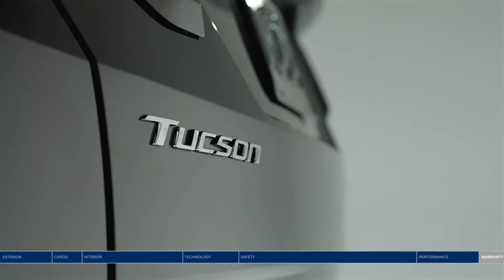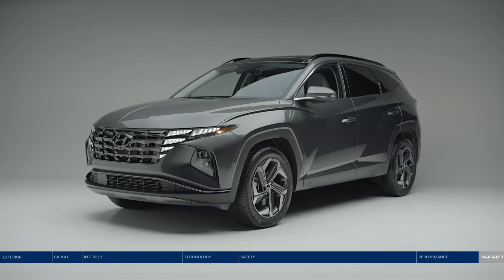Bold design, safety, and leading technology. The Hyundai Tucson.